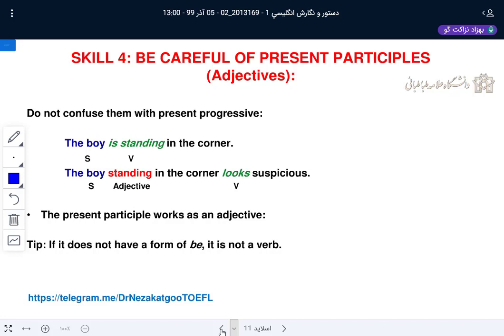If they are infinitive, they can be noun, adjective, or adverb. If they are participial, they can be present participle or past participle — and present participle and past participle are always adjectives. But gerunds, which are the verb-plus-ing form and look like present participles, are not adjectives — they are always nouns.